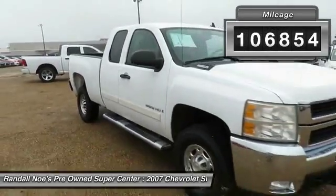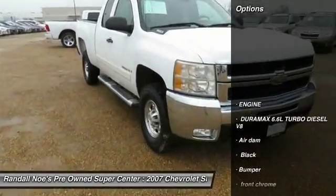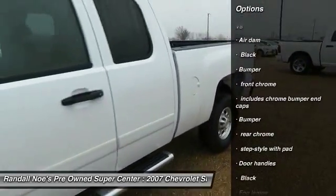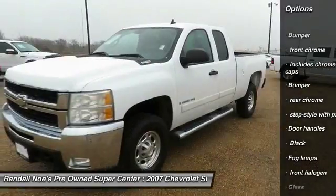Here are some of this vehicle's great options: air conditioning, auto dimming rear view mirror, PPO, cruise control, fog lamps, tachometer, console, cup holders, rear wheel drive.